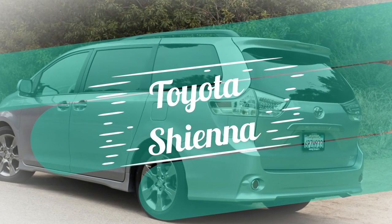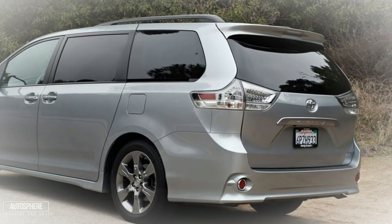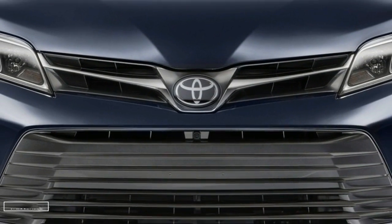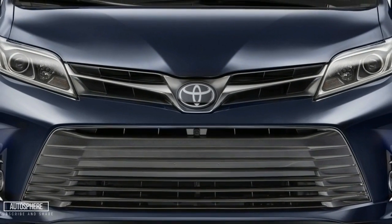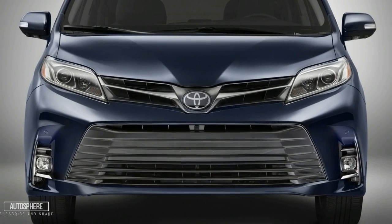Toyota has not announced the retail price, but since the model will be a redesign of the previous model, it is expected to have a price range of between $35,000 and $50,000. We will keep you updated as we wait for the official retail price from Toyota.